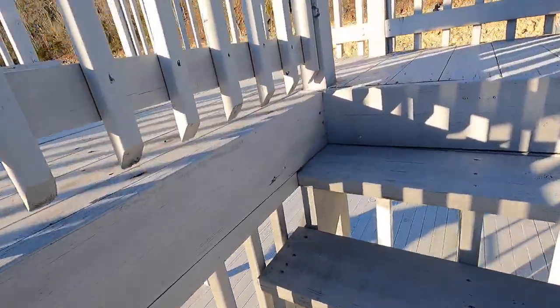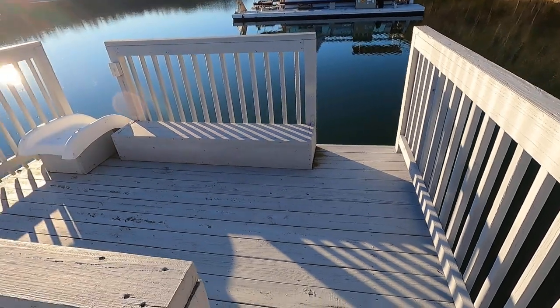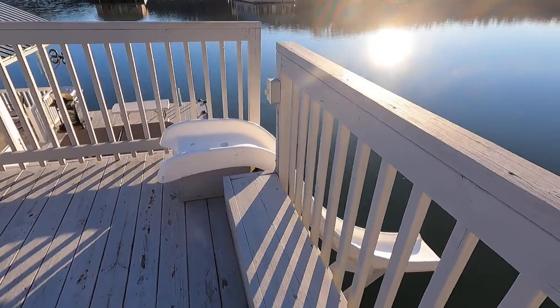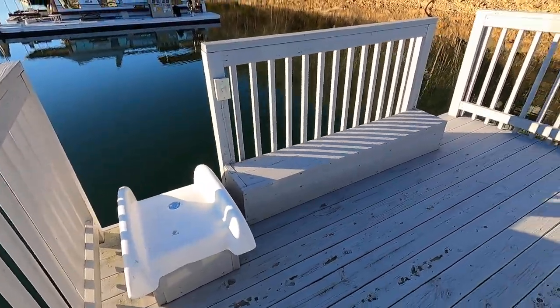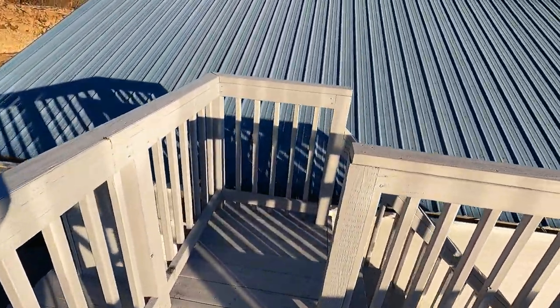I'll take you up to the top of this jump platform — this is where you can jump right off down into the lake, and you can slide right off of there too. There's a water pump with a little timer right here; it's winterized right now, otherwise we might turn that on for you — you do need to bring water over.